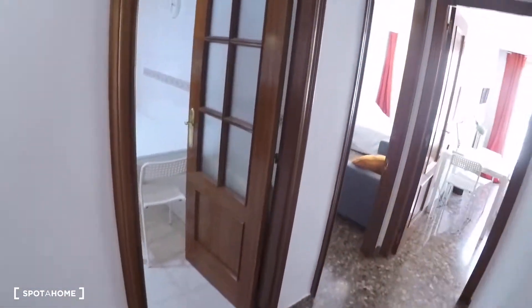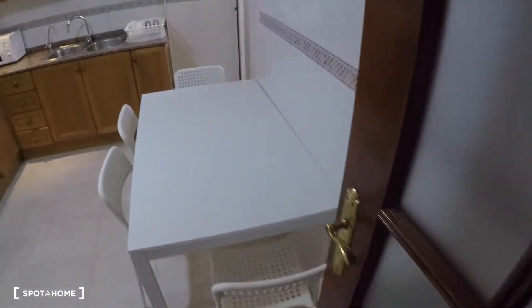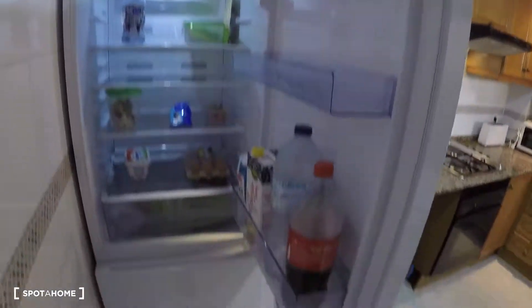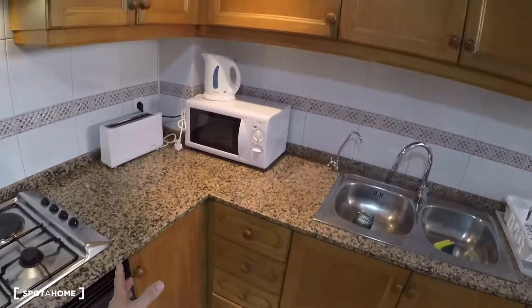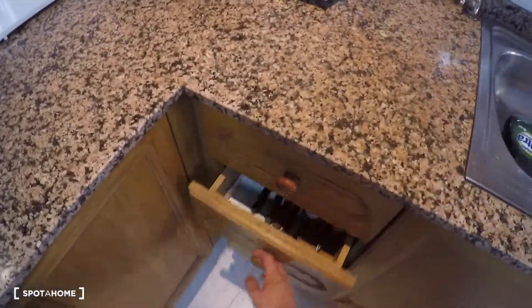In front of the bathroom, we have the kitchen — a fully equipped kitchen with a table and four chairs to have lunch or dinner with your flatmates. It has a fridge with freezer, a washing machine, gas stove, oven, a toaster, kettle, microwave, pots and pans, cutlery, knives, and more kitchen items.